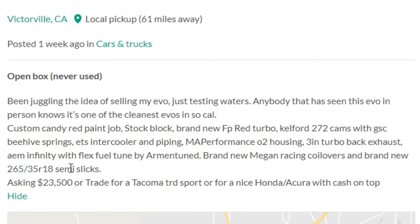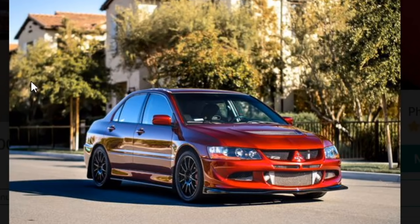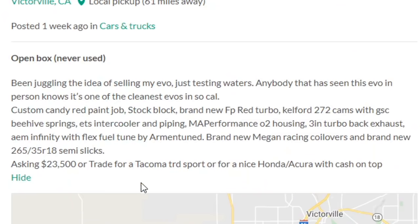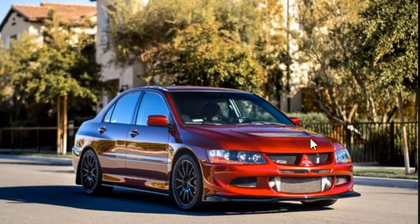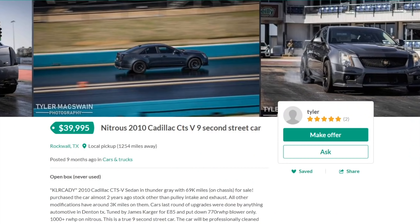He's charging $23,000. Custom candy red paint job — nice. Stock block, brand new FP Red turbo, Kelford 272 cams with GSC beehive springs, ETS intercooler and piping, MAP performance O2 housing. If you're running beehive springs chances are you're running a lot of boost. He's on semi-slicks too, which is cool — if you need semi-slicks on an all-wheel drive car you've gotta be pushing serious power. He's asking $23,000 or a trade for a Tacoma TRD Sport or a nice Honda or Acura with cash on top. If you've got a nice Honda or Acura, go do it — this is probably a steal. Pretty clean tuner car, very subtle but I like it. Candy red on an Evo — who would have thought it looks so good.